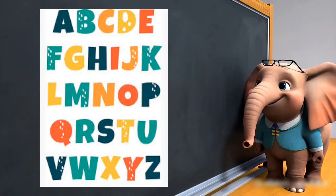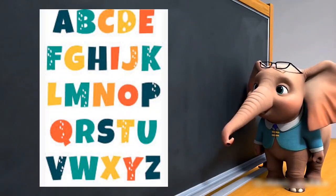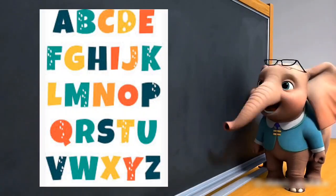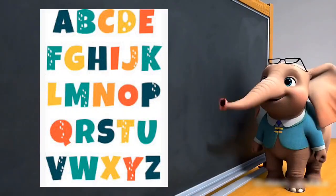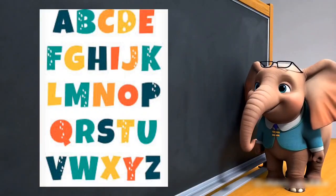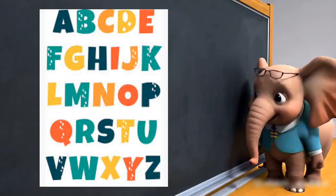We've sung from A to Z today. Learning letters in a fun new way. Let's sing the alphabet one last time. Letters and examples in every rhyme. A, B, C and D, we know. E to Z, we're ready to go.